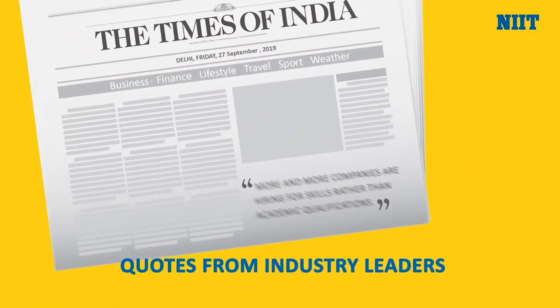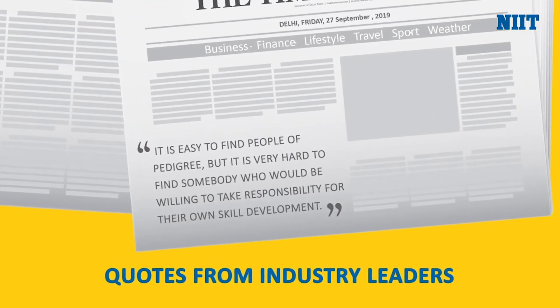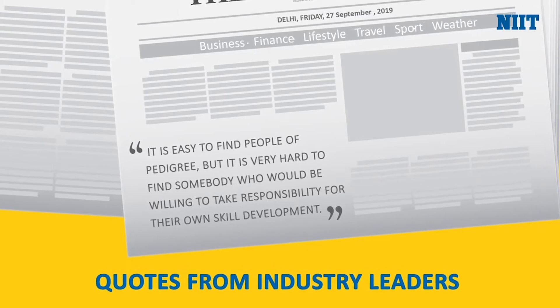According to industry experts, skilling is extremely important for new-age career roles. Having a simple degree is just not enough, and employers now seek students who know it all.